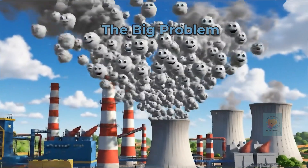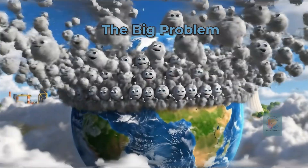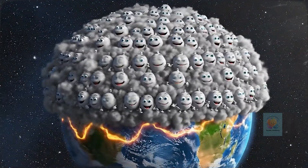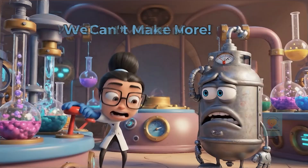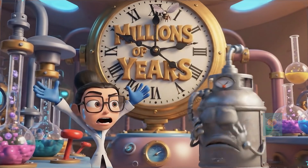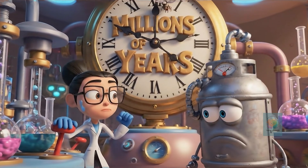But there's a big problem. Burning them releases a gas called carbon dioxide, which acts like a heat-trapping blanket around our planet. And since they take millions of years to form, we can't make more. Once we use them all up, they're gone for good.